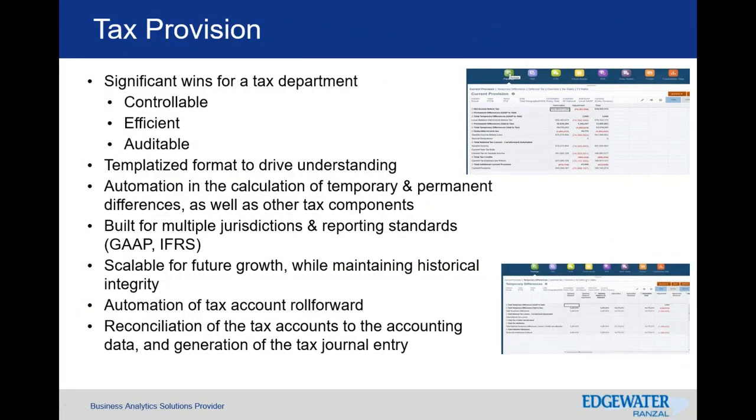Going back to the tax provision process within TRCS: it offers a controllable environment — efficient, capable of automation, and auditable because you can trace back and understand where the data is coming from and how it is sourced to your application. It also templatizes your approach, helping various tax department professionals input data in a standardized way rather than working with individual Excel files to bring into a consolidated provision process.